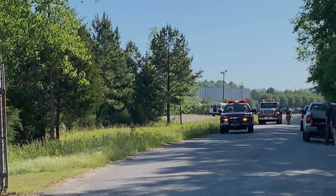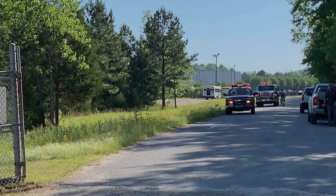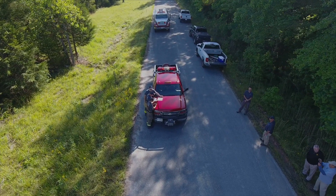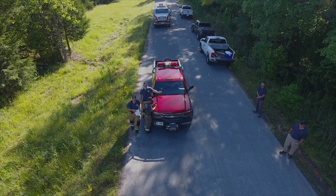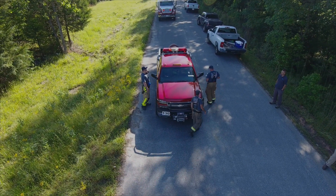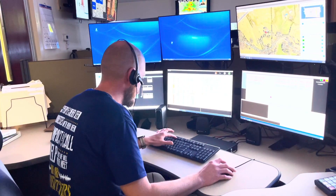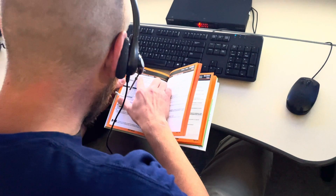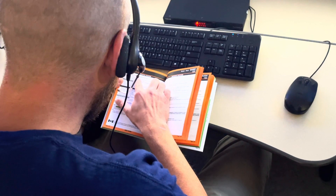The responders back their vehicles to a safe distance. The officer in charge notifies 911 to dispatch the Chester County Hazmat Team, Emergency Management, and set off a City Fire All Call for Hazardous Materials Response. 911 utilizes the Emergency Response Guidebook to provide health hazard information and protective action distances.